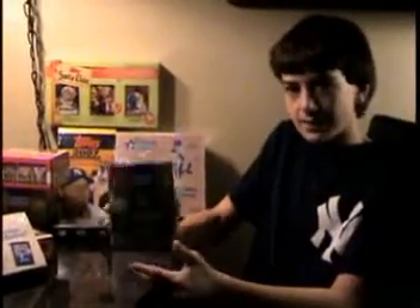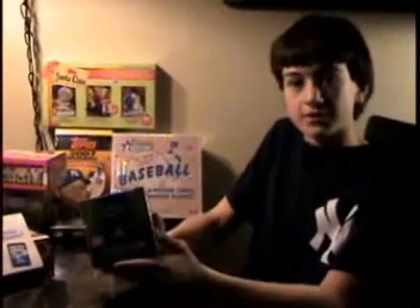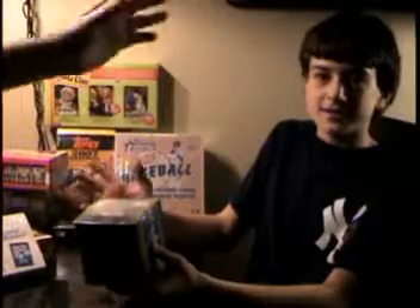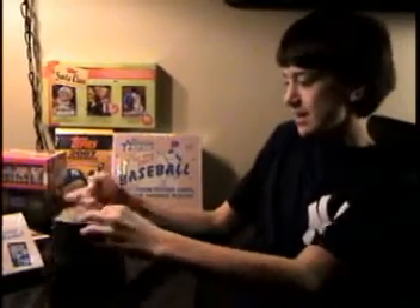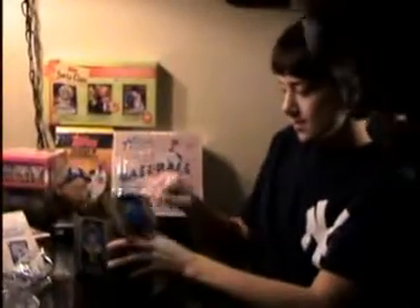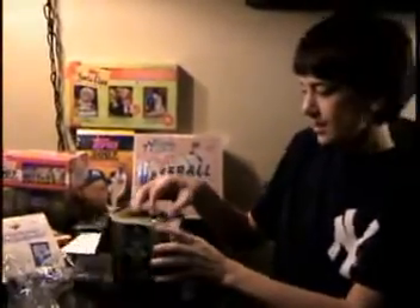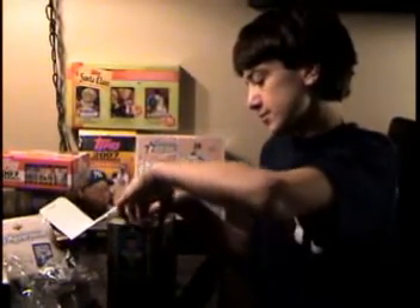Hey guys, we're back with a box of 2007 Donruss Diamond Kings — not 2005. I'm here with my dad; he's in the back watching and coaching me. We spent a great day today up at the Major League Baseball Players Association busting boxes with the head of cards, Evan Kaplan.